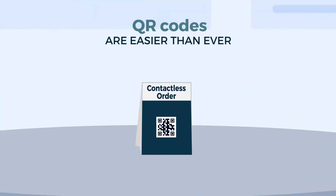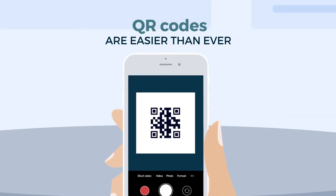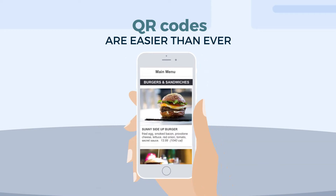QR codes are easier than ever now that an app is no longer required. Simply open your photo viewer and hover it over the code. Once the QR code is scanned, a prompt will appear to display a link to the website containing your menu. This way, guests can browse the menu on their phone before ordering.